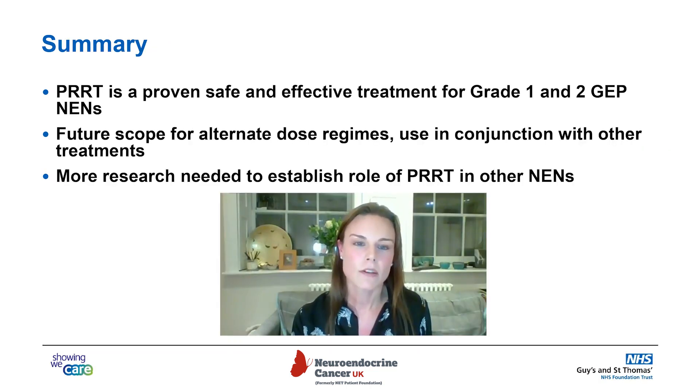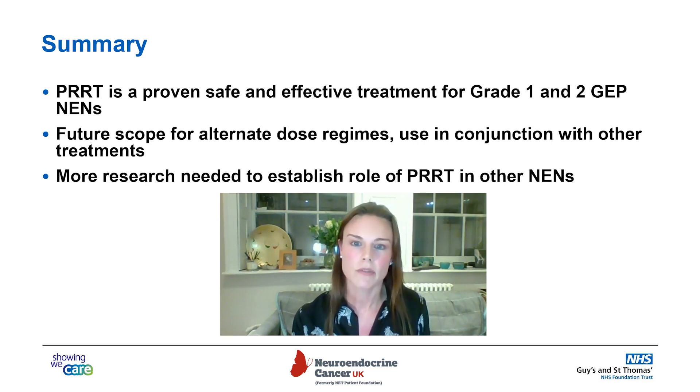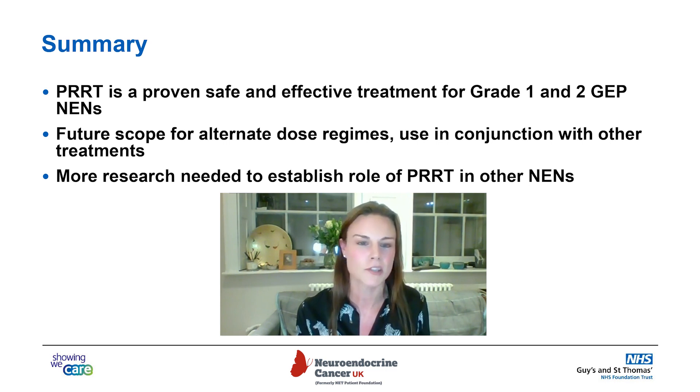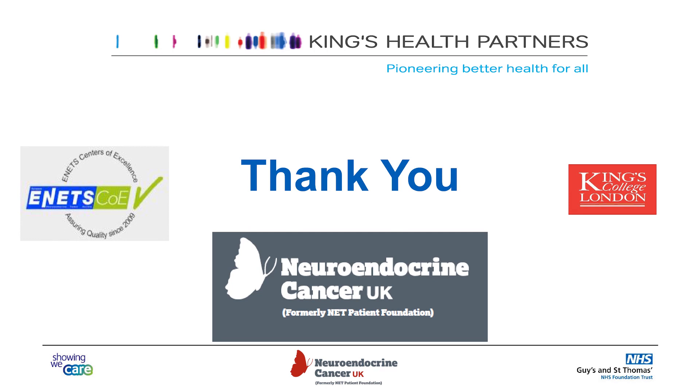In summary, PRRT is a proven, safe, and effective treatment for grade 1 and grade 2 GEPNETs, as proven by NETA1. There's future scope for alternative dose regimes, use in conjunction with other therapies, and potentially for grade 2 and above GEPNETs through NETA2 and other research trials. More research is needed to establish the role of PRRT in other neuroendocrine neoplasms, particularly those not expressing somatostatin receptors. As patients, you should be encouraging your oncologist, endocrinologist, and gastroenterologist to come forward for research opportunities, because without research we can't move forward with our treatments. Many thanks for your attention, and thank you to my colleagues at King's Health Partners, King's College London, ENETs and beyond.